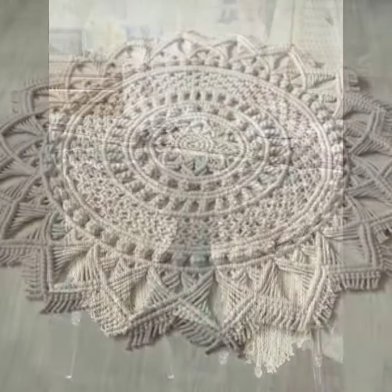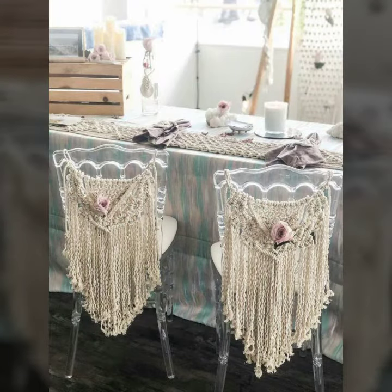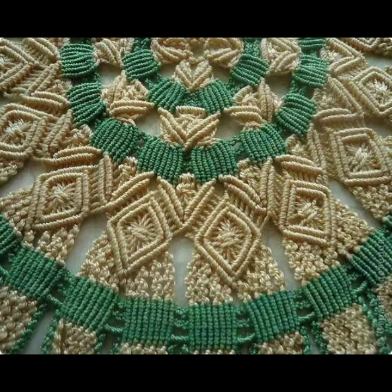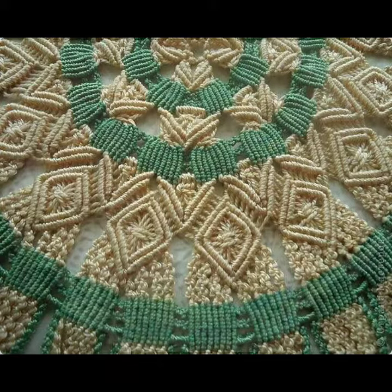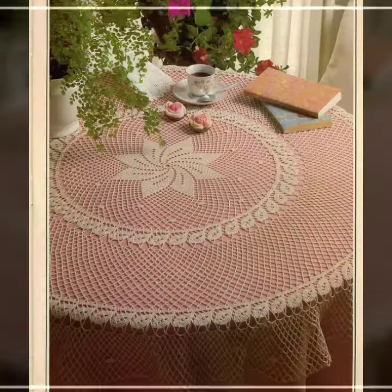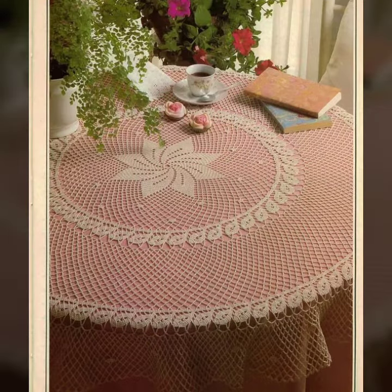Also give feedback in the comment section about my collection — how was the video and how were the designs of crochet table cover designs. Keep visiting my channel for more designs and more ideas. Thanks for watching my video, see you again, Allah Hafiz.